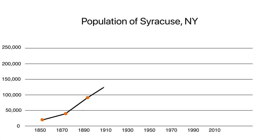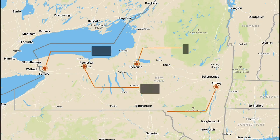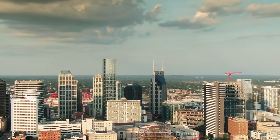Syracuse is nationally known by college basketball fans as the home of Syracuse University, but that school really accounts for only a fraction of the city. Syracuse once had a population of 220,000 people; now it barely crosses 140,000. Meanwhile, the population of the U.S. has more than doubled. In a lot of ways, Syracuse is a typical upstate New York city, losing out on the economic growth experienced by the rest of the U.S. in the second half of the 20th century.